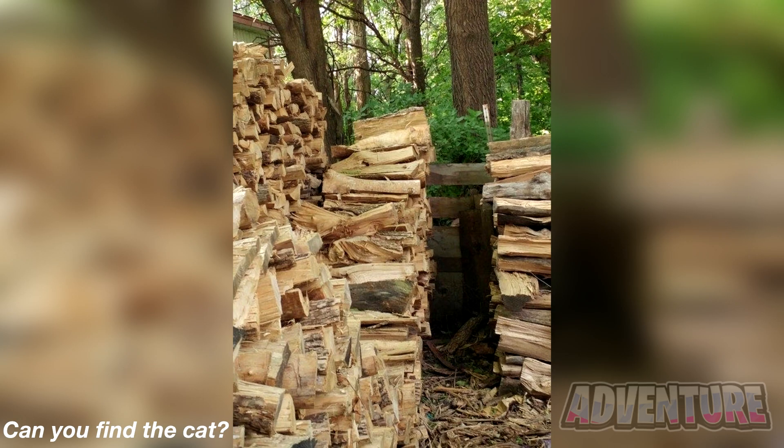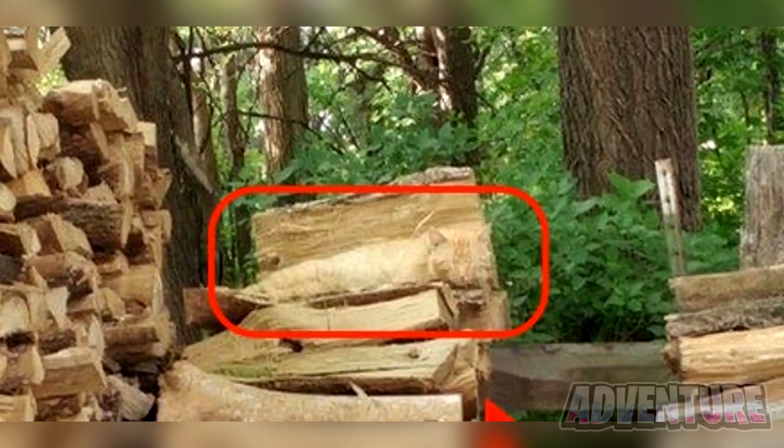There's actually a cat hidden somewhere in this photo. Only those with really good eyes can spot it. Take some time and see if you can find the cat. The cat is actually right here on top of the wood. Let me know in the comments if you were able to find it or if this was too hard.